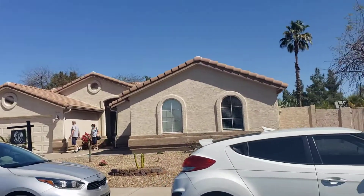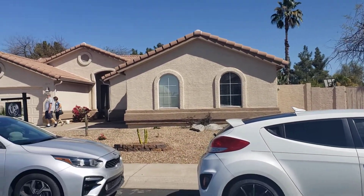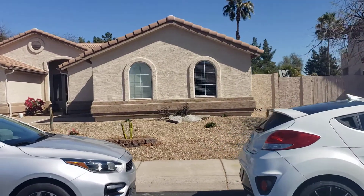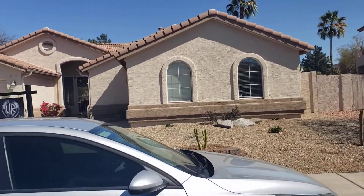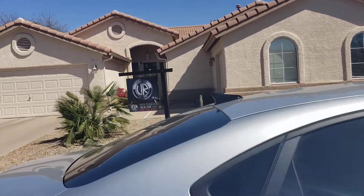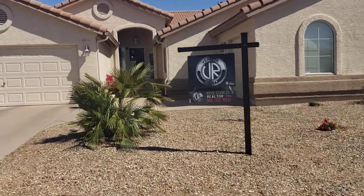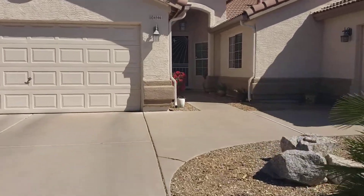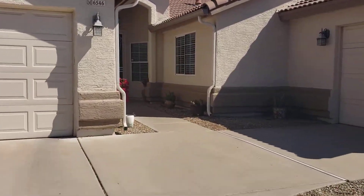I'm going into the open house. Here's the outside. Great street. I'll try to do the best I can, but there's going to be a lot of people in here.